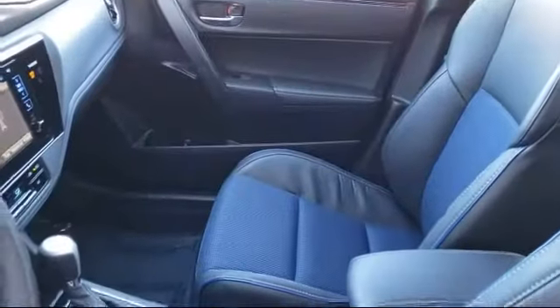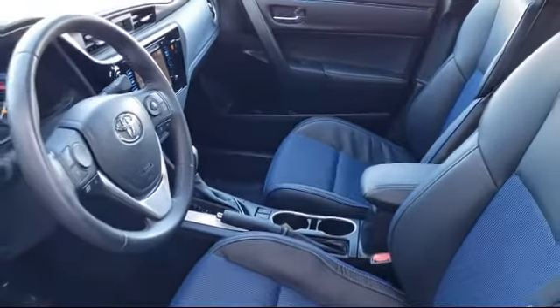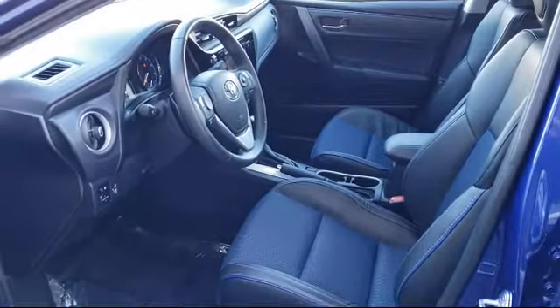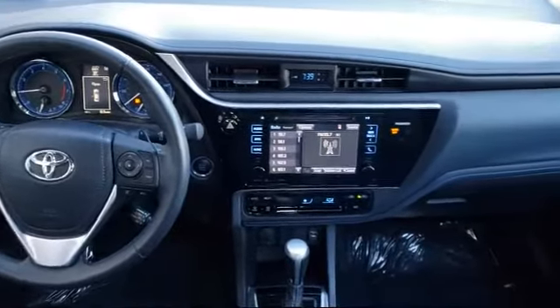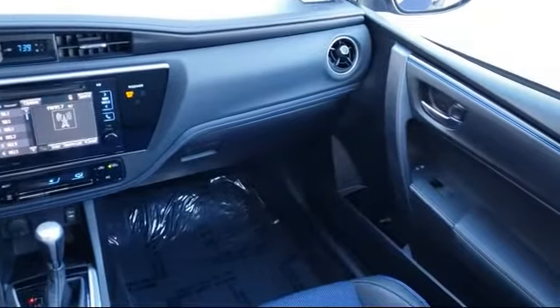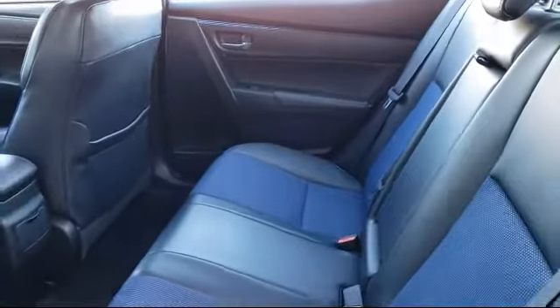As one of the top California Toyota dealers, we have a huge selection of new and used vehicles to choose from. Fremont Toyota customers enjoy special vehicle offers every day. We offer top-level service, parts, and outstanding financing options, making Fremont Toyota a great place to buy your next vehicle. Our friendly and knowledgeable staff is always ready to serve you with the help and respect you deserve.